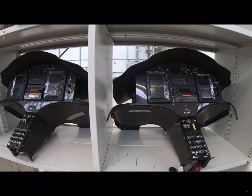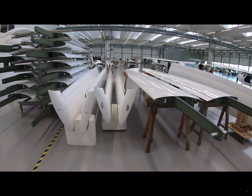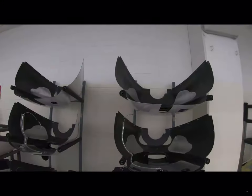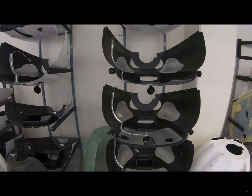All the components come from Pipistrel DOO Ajdovščina in Slovenia. So we handle here the production phases of assembly, production flights, all labels, all documentation, and deliveries to end customers.